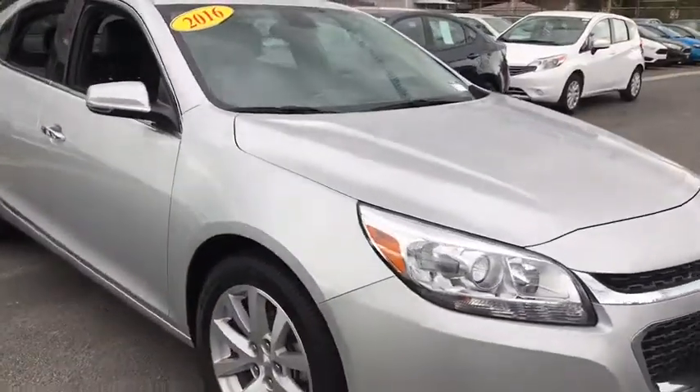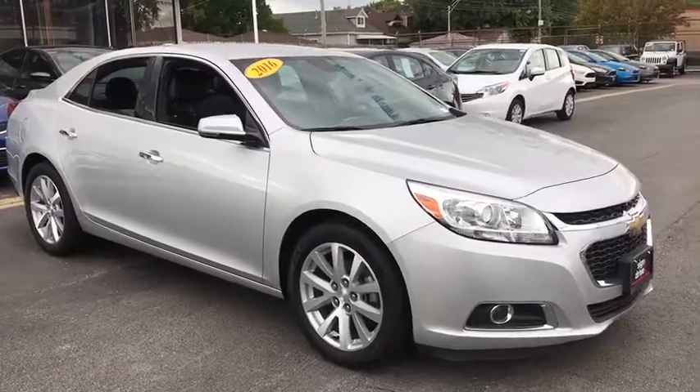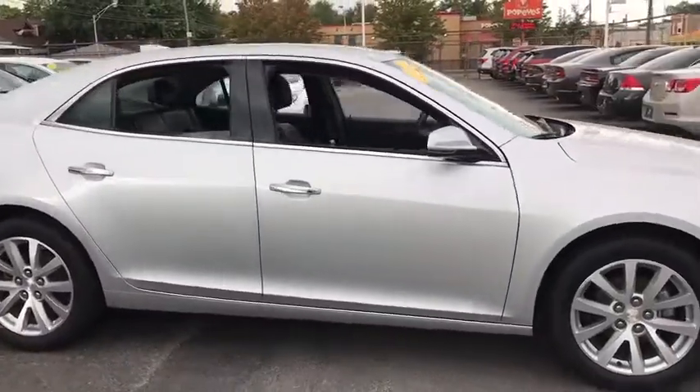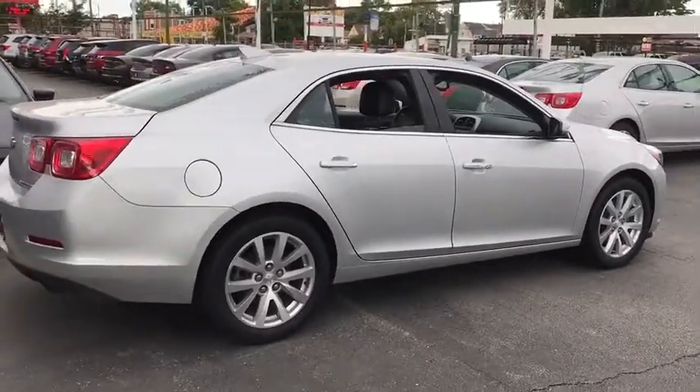Here are some of this vehicle's great options: traction control, keyless entry, remote engine start, stability control, steering wheel audio controls, anti-lock braking system, power passenger seat, and leather-wrapped steering wheel.